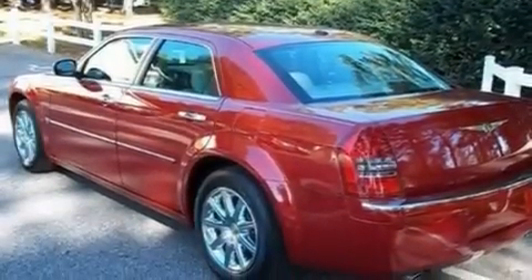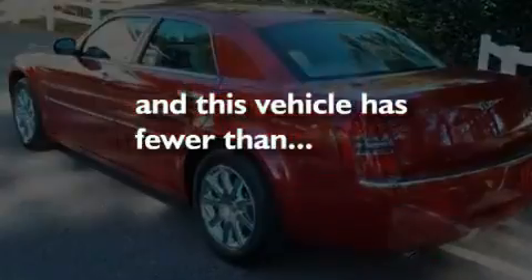Additional features include a leather interior, 18-inch wheels, a security system, a low-tire pressure indicator, a sunroof, and this vehicle has fewer than 25,000 miles on the odometer.